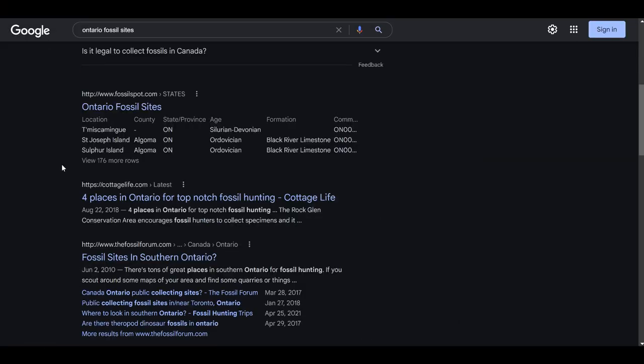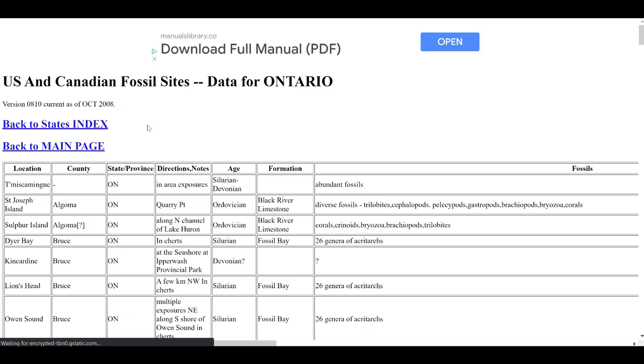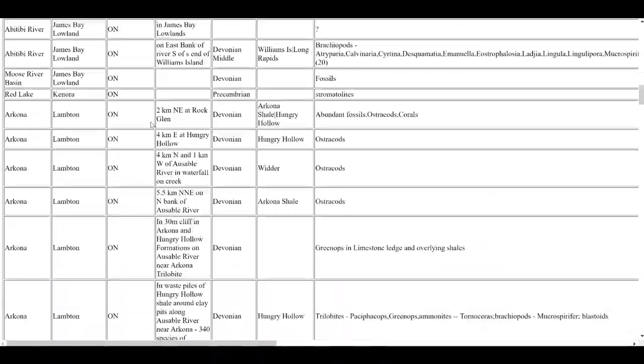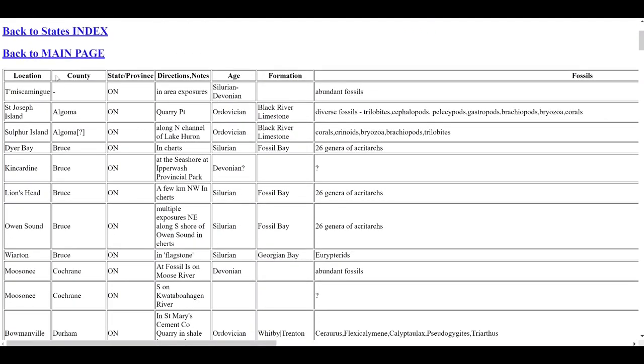But what if you don't have a club that's local to your area? Making an internet search for fossil sites in your area will usually get you some at least general locations that are nearby. One website that I found very helpful in my own search is fossilspot.com. When we click on it for Ontario fossil sites, this gives you a whole lot of sites and a lot of information about each site. It'll give you detailed directions or notes about it, what the age of the fossils and the bedrock are in that area, the name of the formation, and it tells you what types of fossils you can expect to find there.